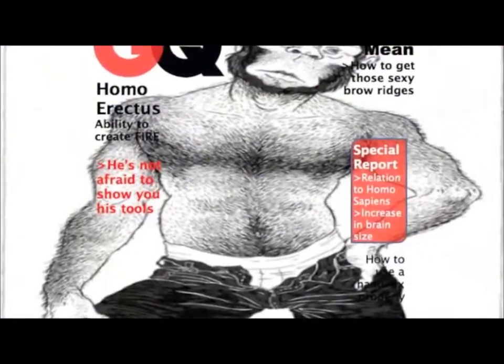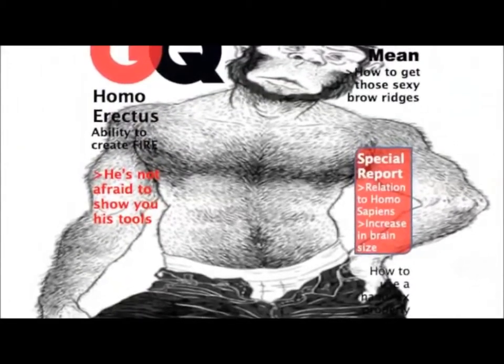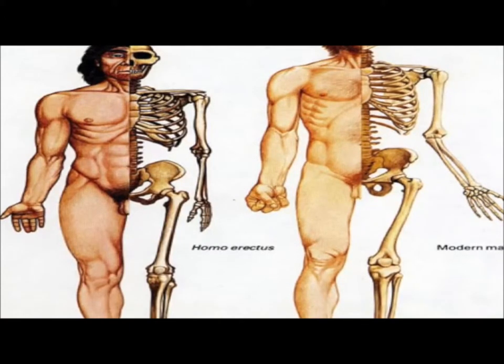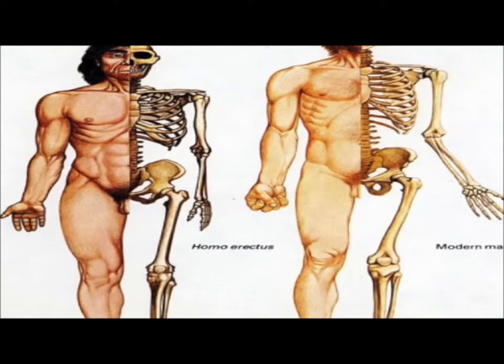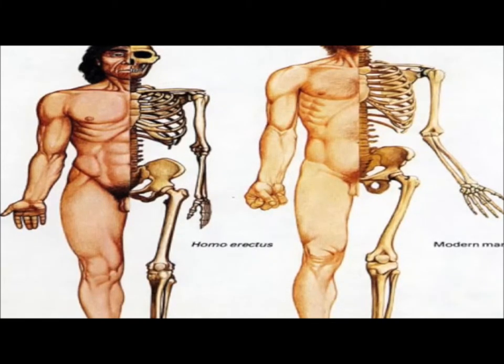Now let's take a look at some of its physical characteristics. Compared to the modern human, Homo erectus was much smaller. However, compared to earlier hominids, Homo erectus had a significant increase in body size.